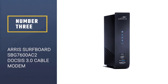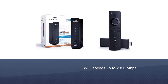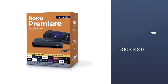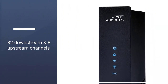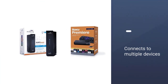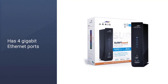Number 3: ARRIS Surfboard SBG7600AC2 DOCSIS 3.0 Cable Modem. The Surfboard SBG7600AC2 from ARRIS is an excellent modem-router combo option at a slightly higher price tag, but still offers excellent features. This combo comes with a DOCSIS 3.0 cable modem, a dual-band Wi-Fi router AC2350, and a 4-port gigabit router. It is compatible with Xfinity, Spectrum, and Cox, and can give you speeds up to 1.4 gigabits per second with Wi-Fi speeds up to 2350 megabits per second. The signal is adequate for mid- and large-sized homes. The SBG7600AC2 comes with the ARRIS Surfboard Manager app, which enables you to manage the quality and availability of your home Wi-Fi.